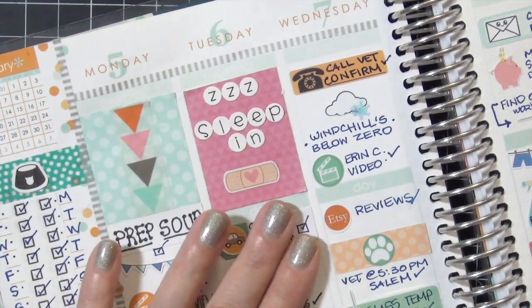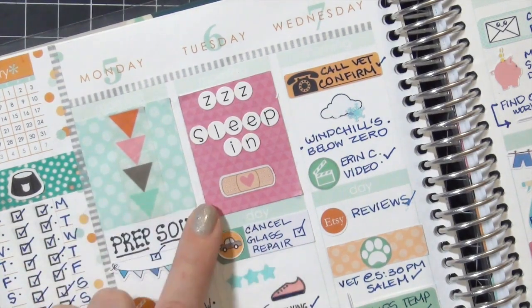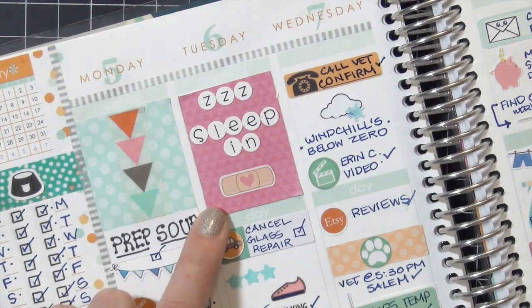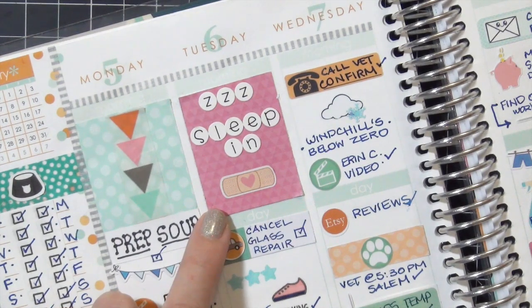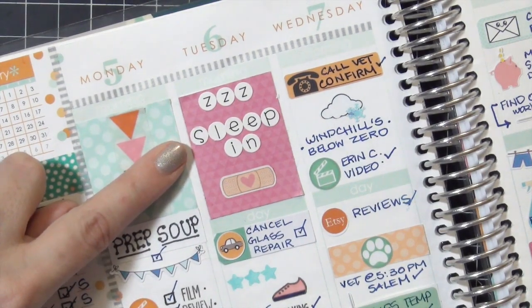I love this 'sleep in' combination I put here on the sixth. My husband finally learned how to give our diabetic cat her morning insulin shot, so I got to sleep in for a change - which was awesome because I've been getting up at 5:30 every morning to feed her and give her shots. These letter stickers are from Doodlebug Designs - they fit so perfectly in the planners.